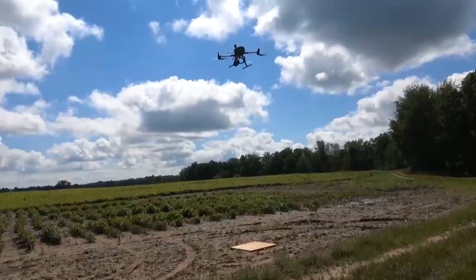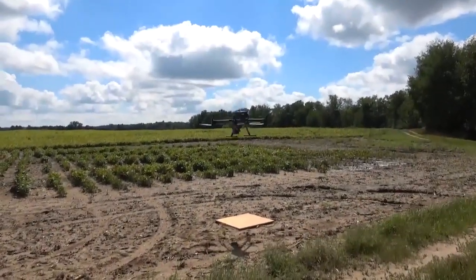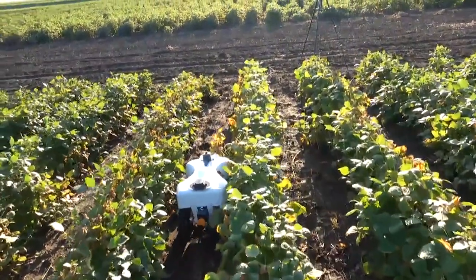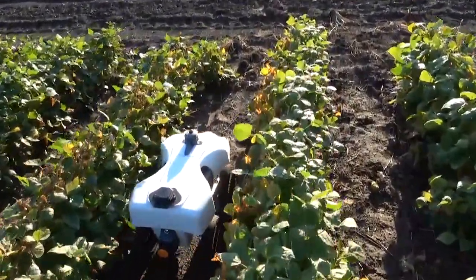In our potato breeding project the last couple of years, we have worked with Dr. Paulo Flores on utilizing both drones as well as a small EarthSense robot in our screening efforts for herbicide tolerance, specifically to the potato herbicide Metribuzin.